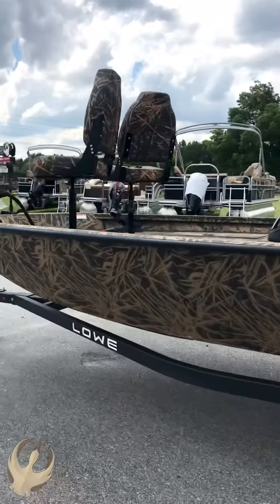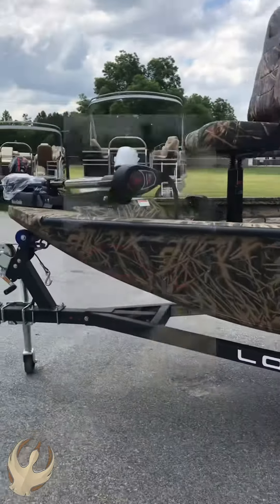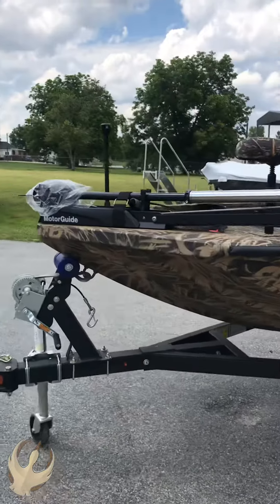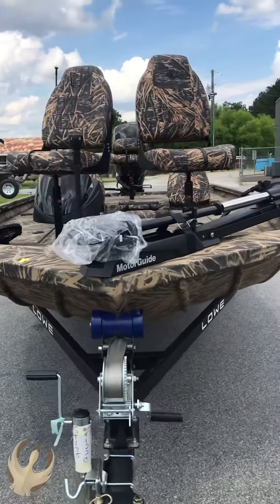With that MotorGuide X3 trolling motor, packaged with the low trailer with the swing-away tongue for safe and easy storage. This all-welded battleship is loaded to the gills to fish — let's take it outside.